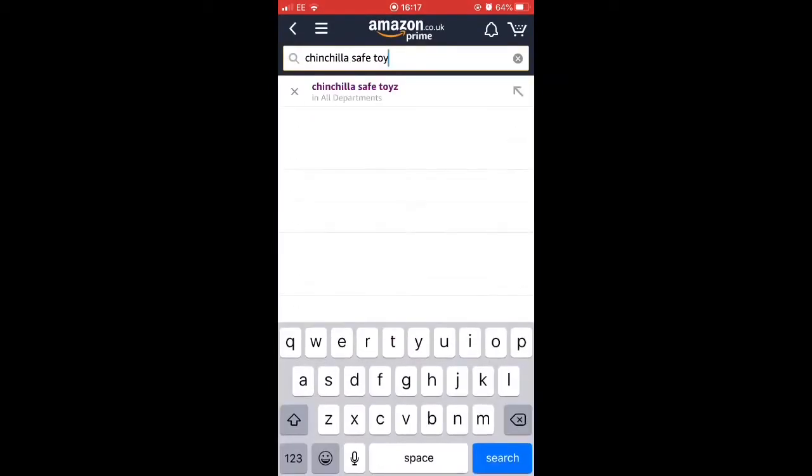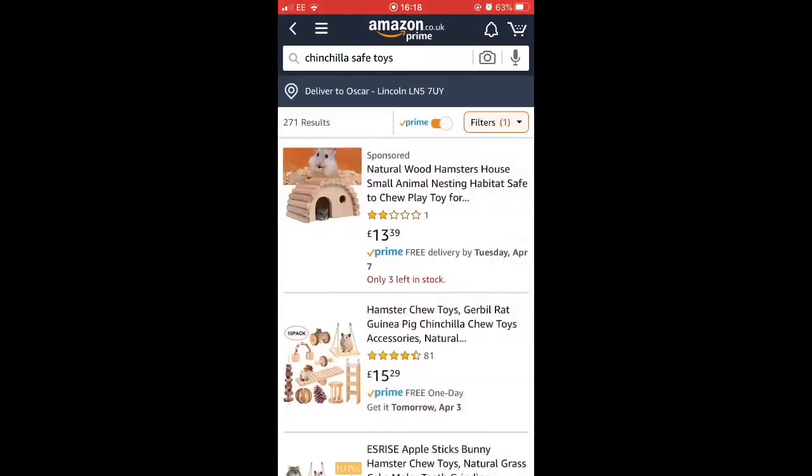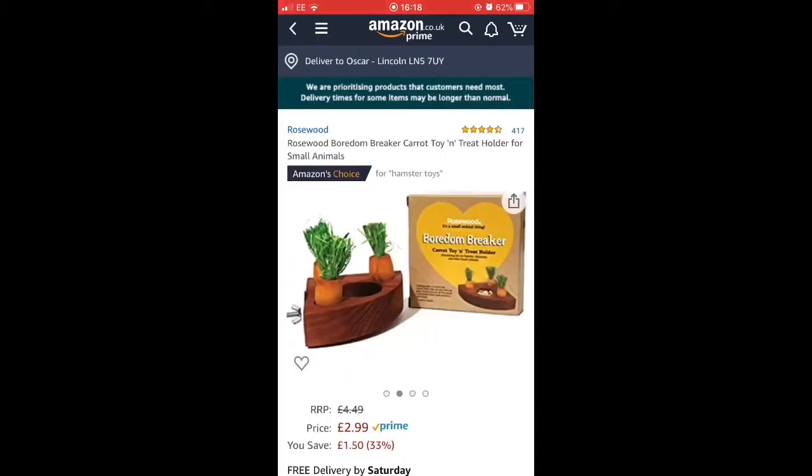Hi, it's voiceover Jade. I used Amazon because obviously everything's closed, and I just typed in guinea pig toys or safe toys. I filtered by Prime, low to high. And the first thing that came up was a cute little animal treat thing.